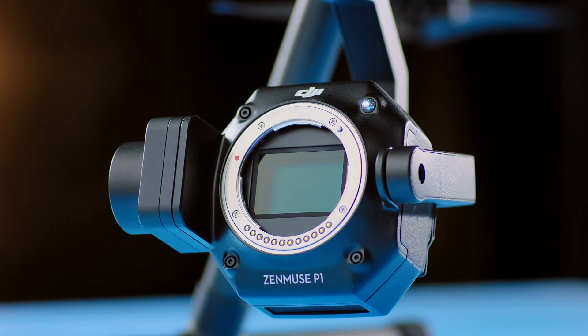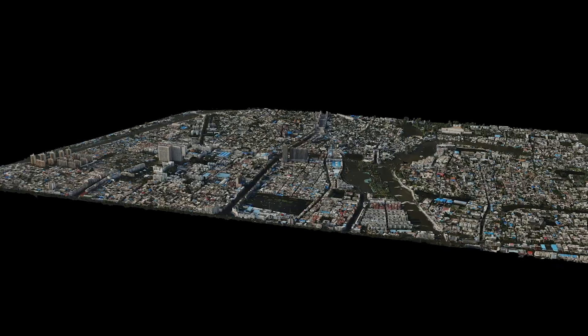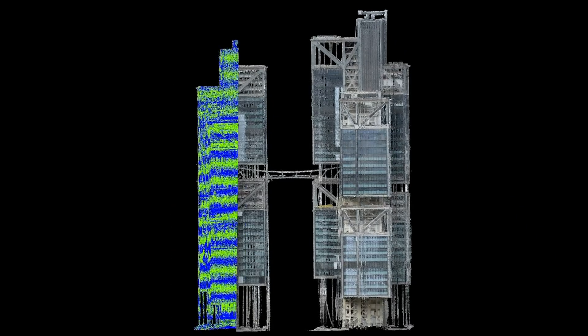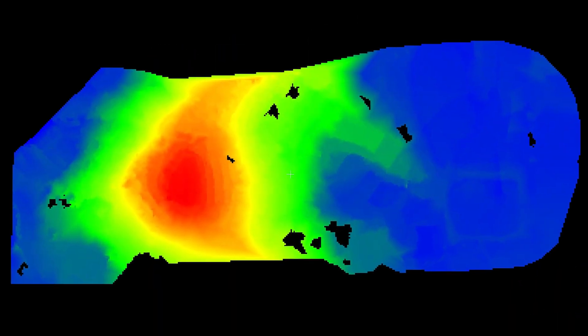Its biggest feature is that it can be equipped with different sensors to produce different data products. When equipped with the P1, visible light 2D and 3D models are produced, much like the Phantom 4 RTK or Mavic 3 Enterprise. When equipped with the L1, LiDAR data can be produced for engineering surveys and high precision topographical surveys.